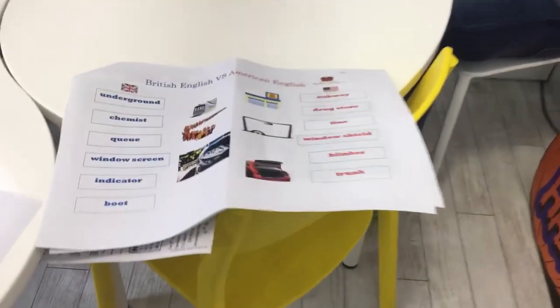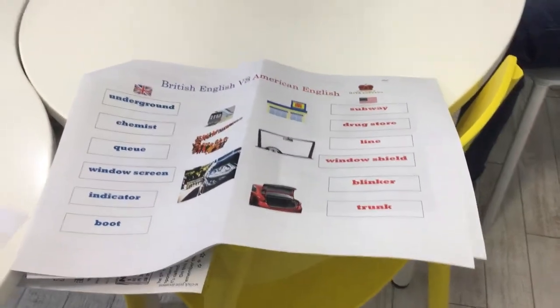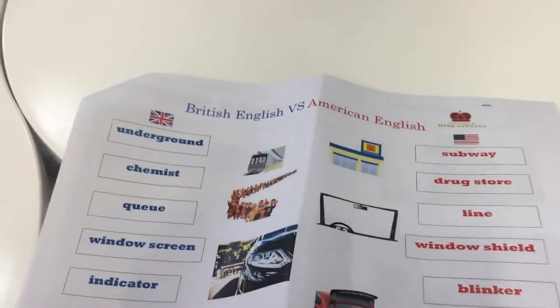The first word is 'chikatetsu' — the metro. In America, Mr. America says: subway. In England, Mr. England says: underground. So the words are different, and the accent is different as well.